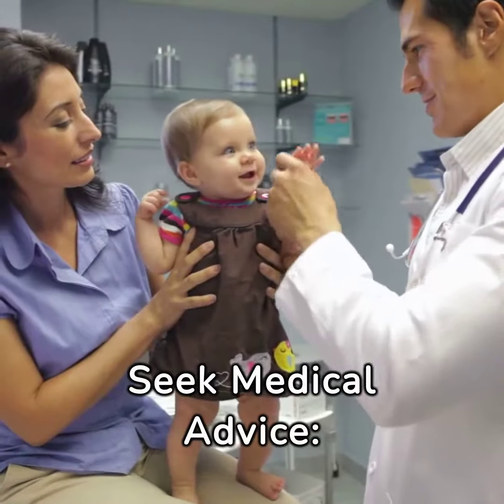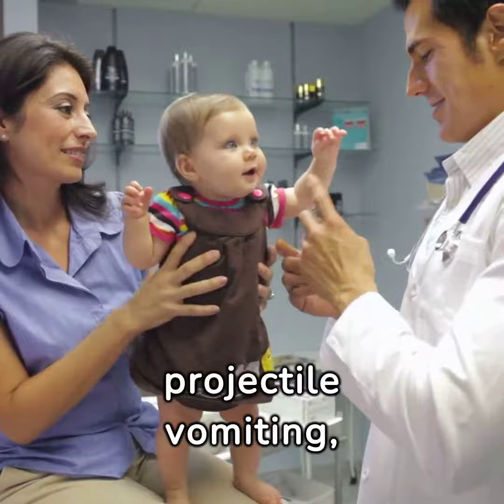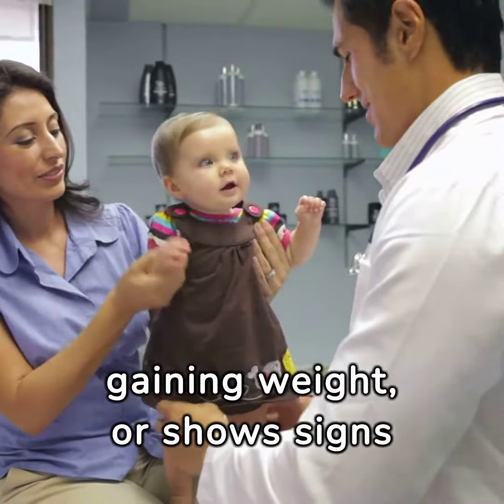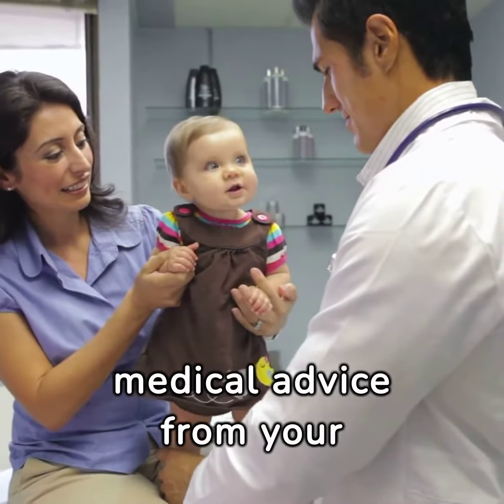Seek medical advice. If your baby experiences projectile vomiting, refuses to feed, has difficulty gaining weight, or shows signs of dehydration, seek medical advice from your pediatrician promptly.